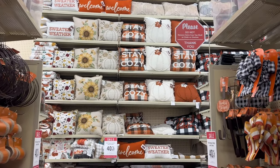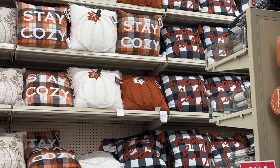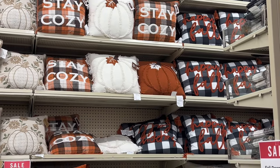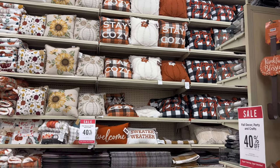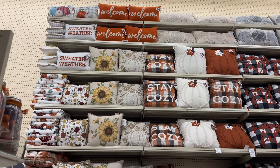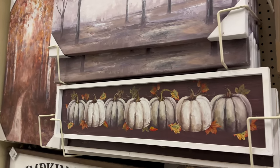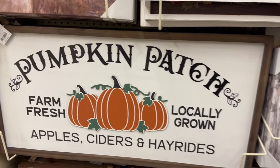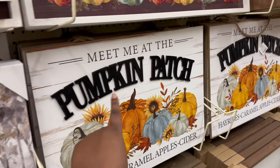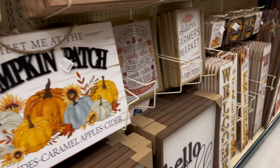40 percent off sale for fall decor right now! Look at the new pillows they got — 'Stay Cozy.' I did not see that last year. I did not see that white one or the orange pumpkin one. The 'Happy Fall' one looks like it's from last year. Look at all the cute pillows and wall art — some of these are from last year like the pumpkin patch. 'Meet Me at the Pumpkin Patch' — that's what I got above my fireplace!